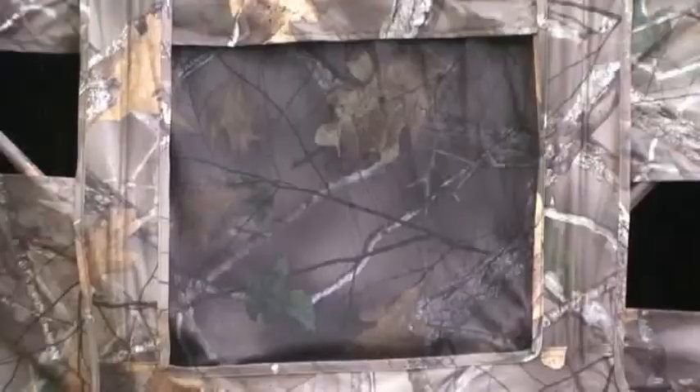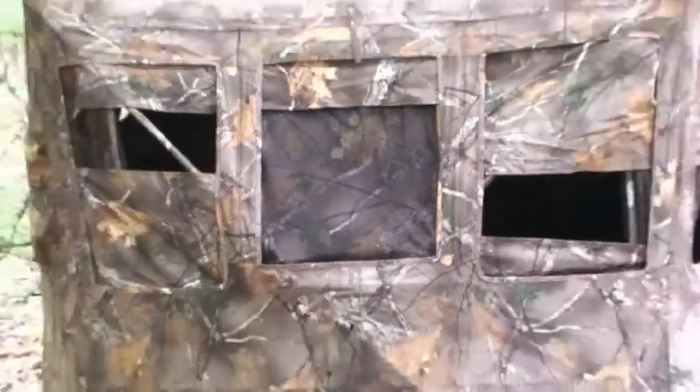The windows also feature silent, horizontal sliding mesh that carries the Chappelle all-terrain camo pattern, even on the outside. This standout feature with the mesh windows allows you to see out, but game can't see in, leaving you totally concealed.